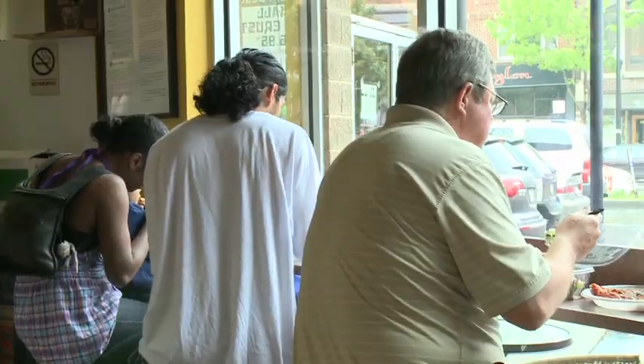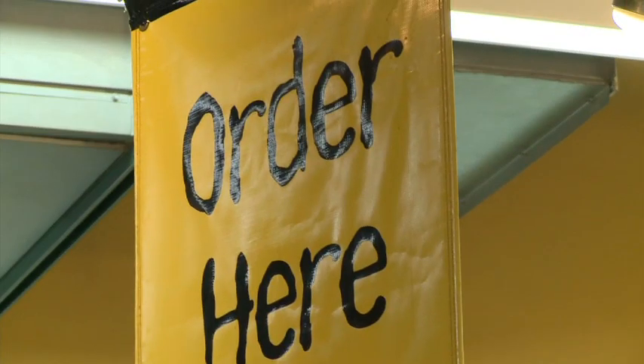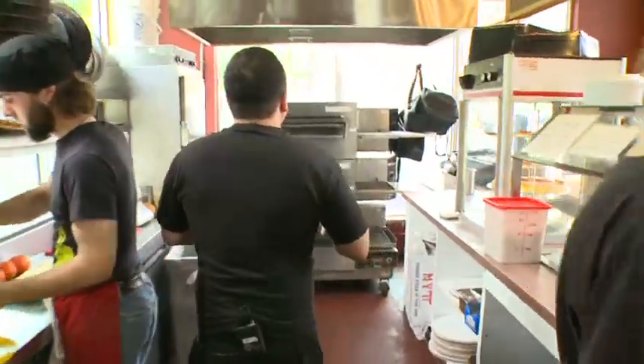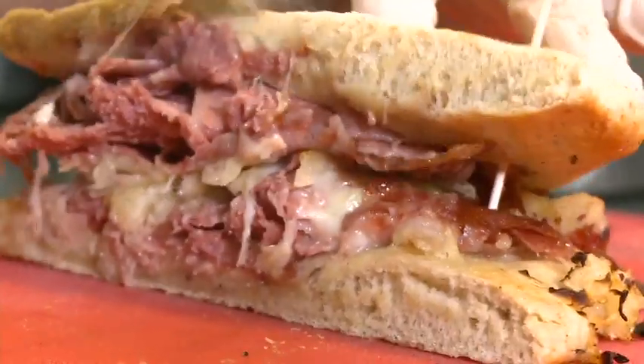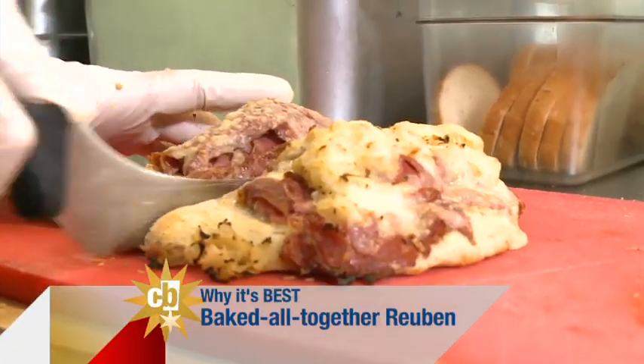You haven't tried the ultimate homemade Reuben yet. Stop eating and start making. I'm going to go get a Coke. All right, sit down. I'm in for the lunch special. So how do you make this thing? You've got the raw dough in the pan — you put the meat, the kraut, and the cheese right on top and bake it all together. That's right. Genius, dude. That felt like it melted in my mouth.